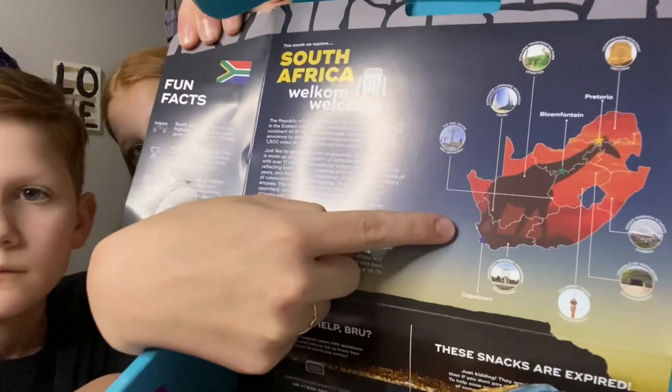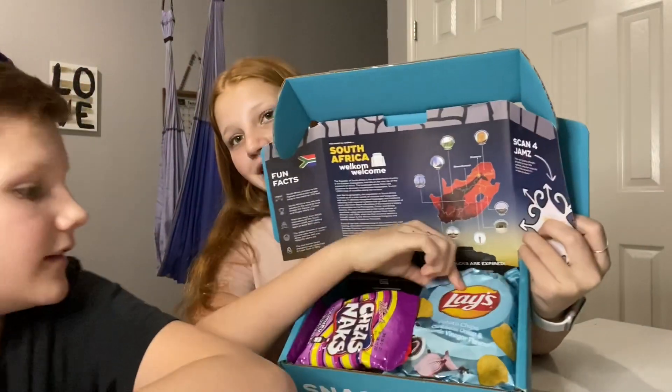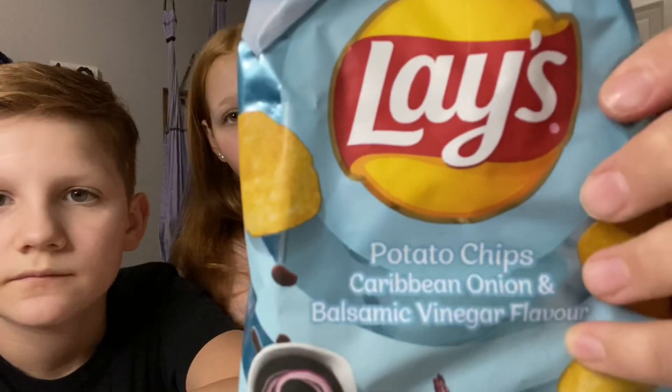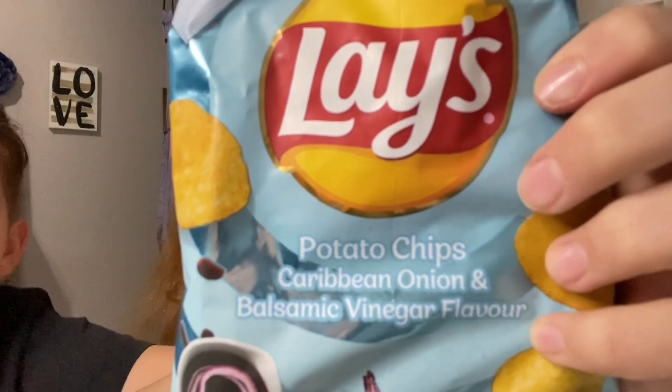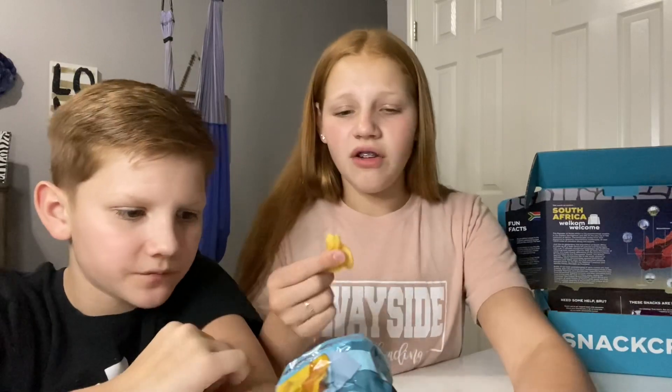Here is the map of South Africa — there are a bunch of different cities. Let's get started! First, we're gonna grab out these Lays. They are Caribbean Onion flavor. Let's try it — three, two, one. That's good! It tastes really good. I rate it an 8 out of 10. I'll give it a 9 out of 10.